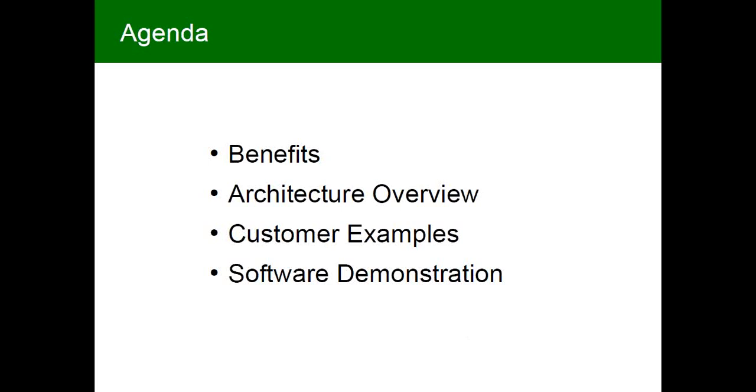This presentation is going to be strictly focused on our solution but we'll briefly mention how it interrelates with other things we do. I'm going to talk about the benefits of automating navigation control with telemetry, the technology architecture and its building blocks, then we'll turn to some customer examples and finally a thorough software demonstration so you can get a real sense for how this actually works and how it looks on the software side.